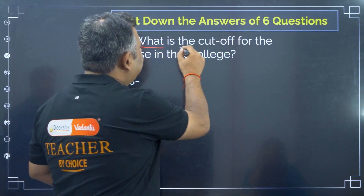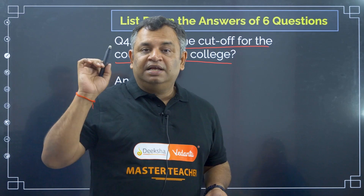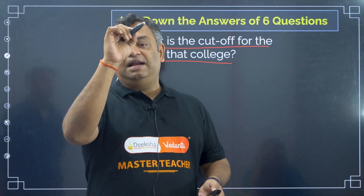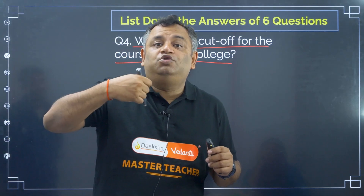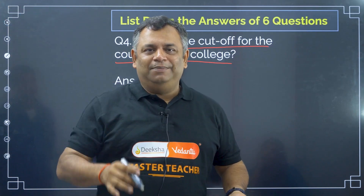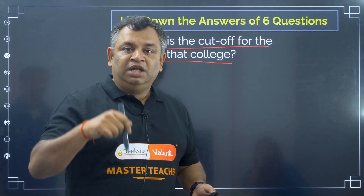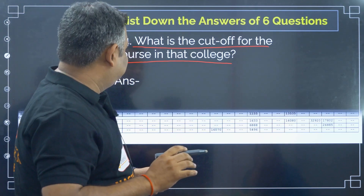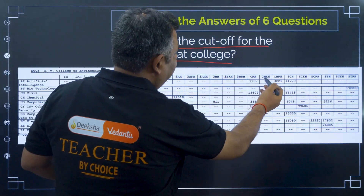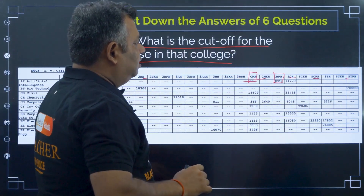The next step is to find out the cutoff for your chosen course in each college. So, on a piece of paper: first, write your rank. Second, make a matrix of your preferred colleges and branches. Third, find how many seats exist in each college and branch of your choice. Category-wise cutoffs — such as general merit cutoff — are available on the KEA website. It is very straightforward to look up.